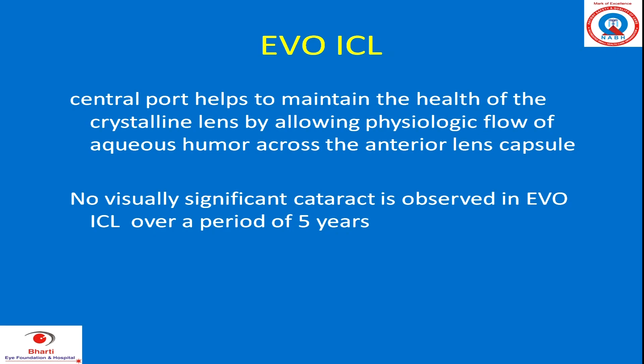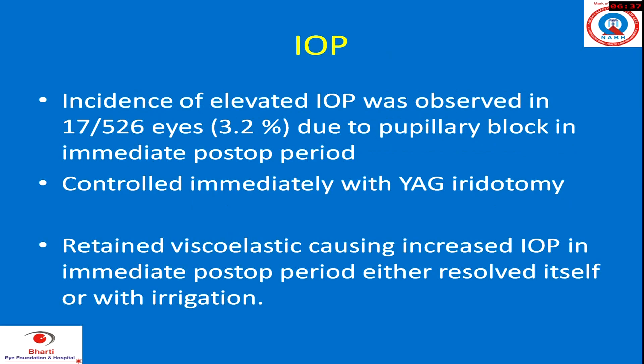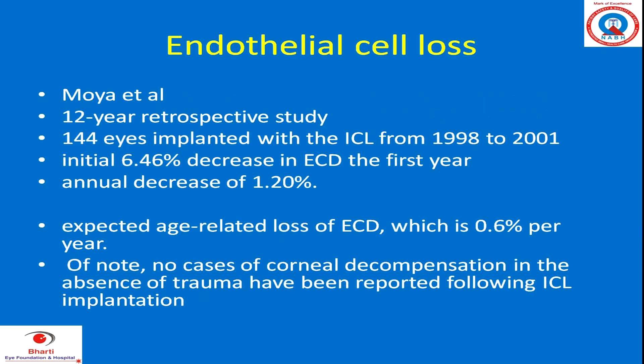The central port helps to maintain the health of the crystalline lens, and no visually significant cataract was observed in EVO ICL over a period of five years — this is from the same FDA study. IOP incidence was about 3.2% due to pupillary block in the immediate post-operative period, mostly caused by retained viscoelastic, and was controlled immediately after YAG iridotomy.